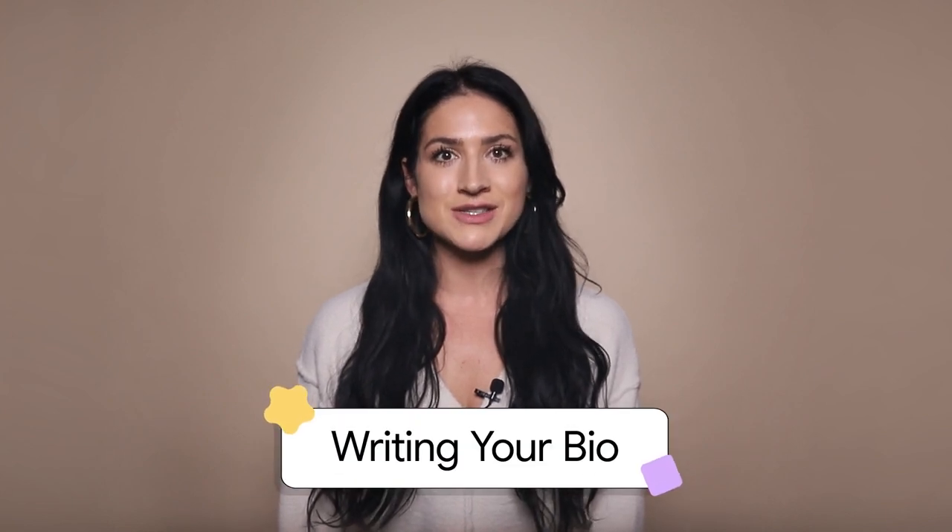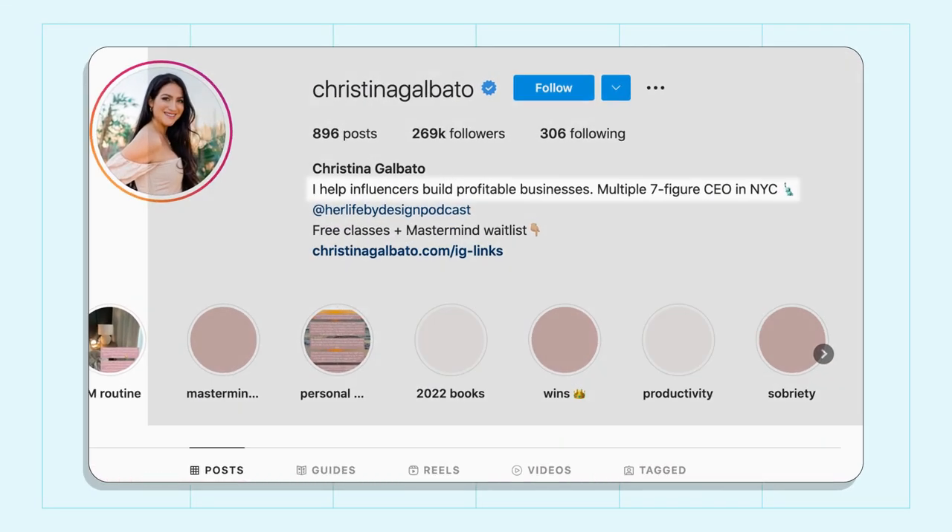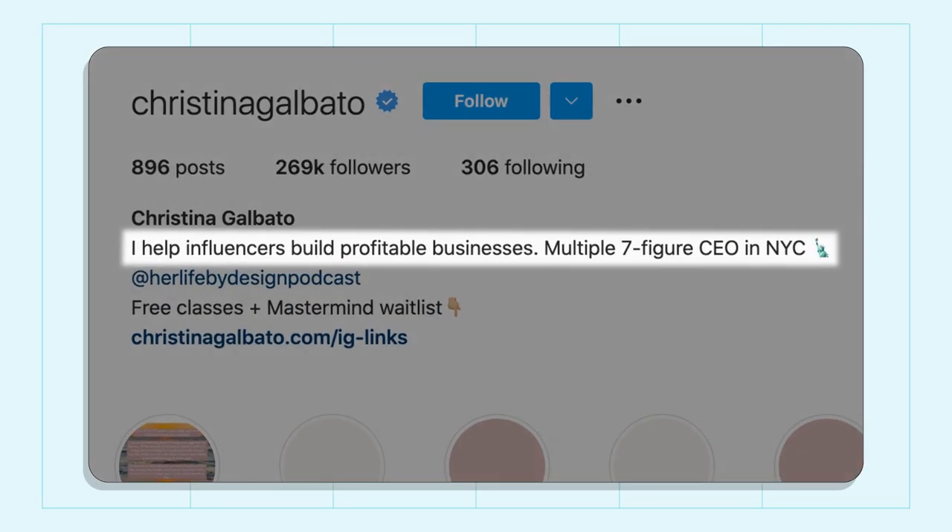Now let's dive into writing your actual bio. With only 150 characters, your bio needs to pack a punch and capture your ideal audience's attention right away. Treat your bio like an elevator pitch. A great elevator pitch should go beyond who you are and what you do — instead it should tell your audience who you help and what value they can expect from following you. For example, my bio says "I help influencers build profitable businesses." Immediately you know exactly who I help and what's in it for them if they follow me.